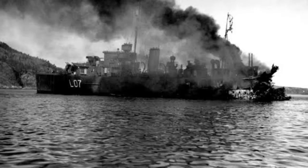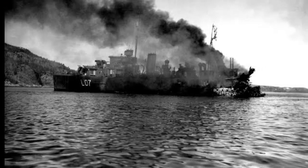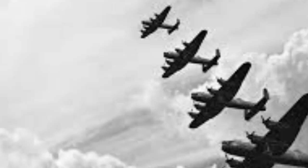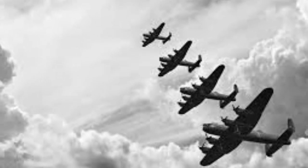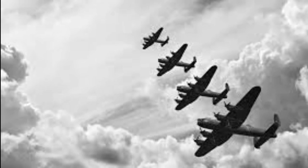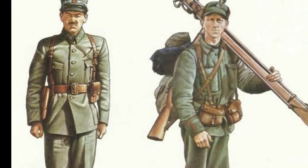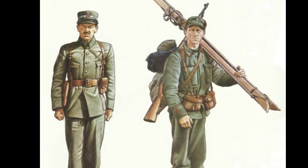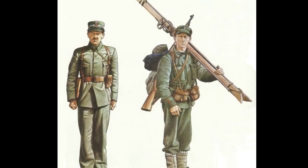Second, military strategy: the German invasion strategy included the use of airborne troops, naval landings, and rapid mechanized movements. This approach was designed to quickly overwhelm Norwegian defenses and prevent an effective Allied response. Third, Allied reaction: the British and French, aware of the strategic significance of Norway, responded by deploying their own forces to assist Norwegian resistance. The Allies aimed to prevent Germany from consolidating its position and to protect their own strategic interests in the region.